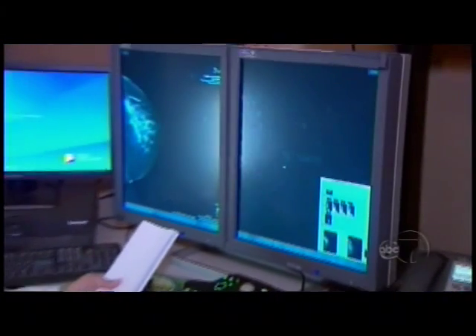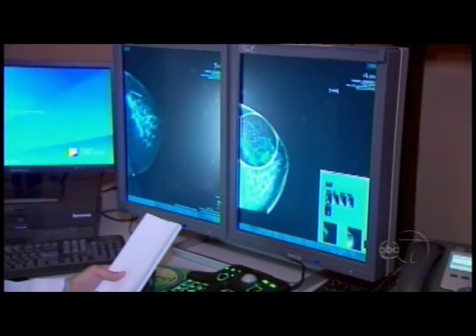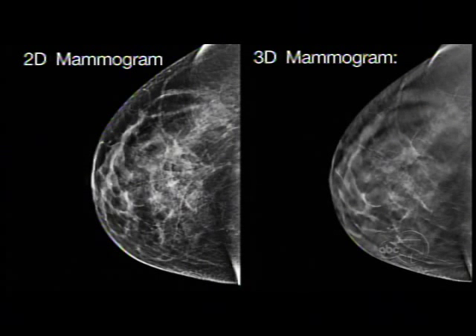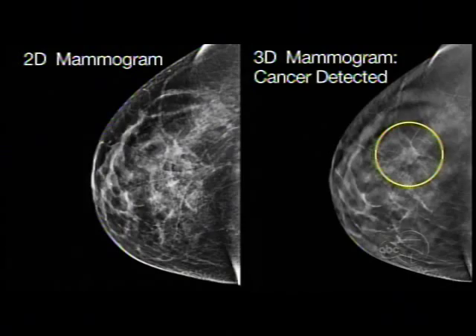3D breast imaging, or tomosynthesis, uses the latest technology in digital imaging. We used to just take four pictures of the breasts, two of each side, and create a 2D image. Now we can take about 100 additional pictures, and the 1mm slices are able to separate the overlying tissues, able to show distortions, masses — things that we were never able to see before.